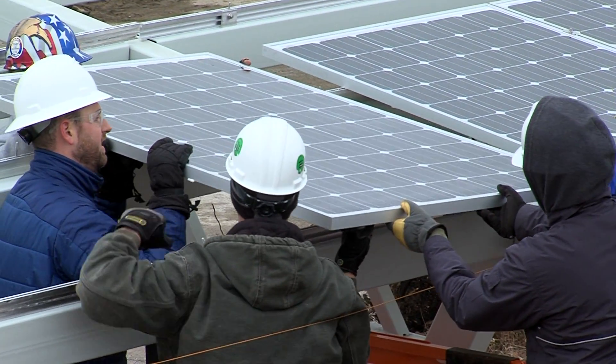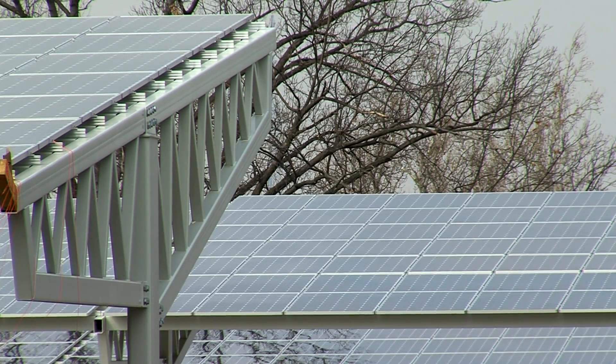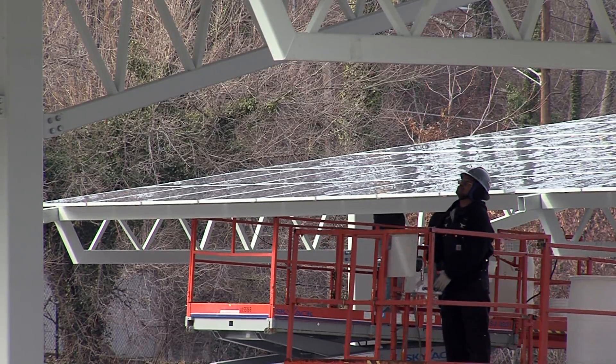When it's switched on later in April, it'll be a remarkable day for the zoo. Just like at your house, electricity is expensive, so saving 20 percent on our electric bill is quite significant.